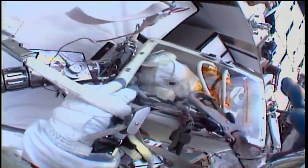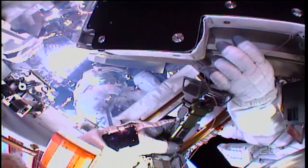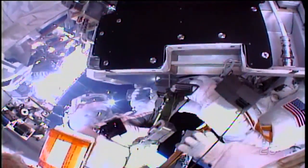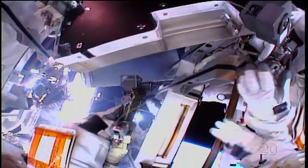The gloves are fitted specially for each astronaut and flown up with them in the Soyuz vehicle. The spacesuits are pressurized to a low 4.3 PSI to make squeezing their hands in the gloves a bit easier, even though it's still pretty tough.